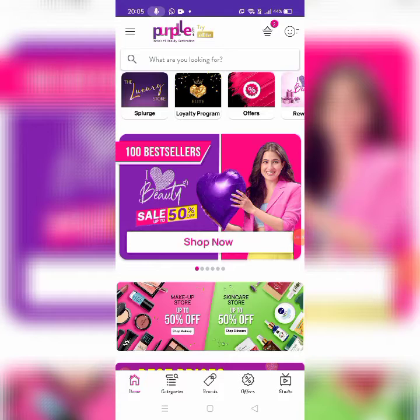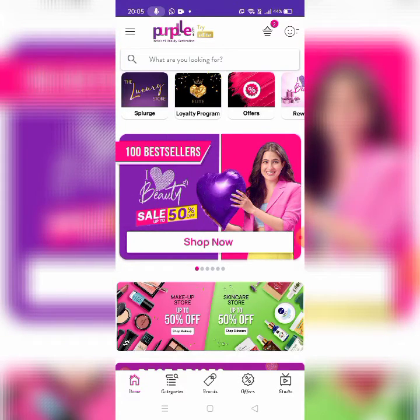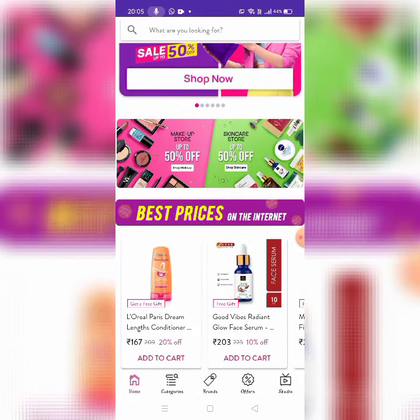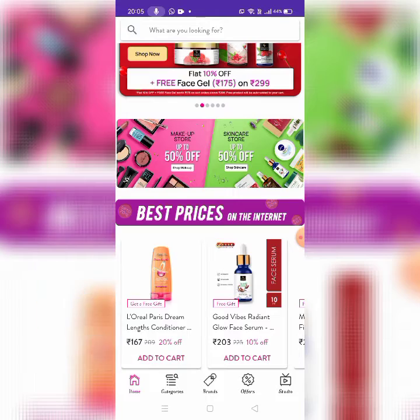Hello everyone, welcome back to my channel Dazzling Races. So what are you going to see in this video? I Heart Beauty Sale. So let's get started in the video. If you're new here, please subscribe and press the bell button at the bottom of the video.